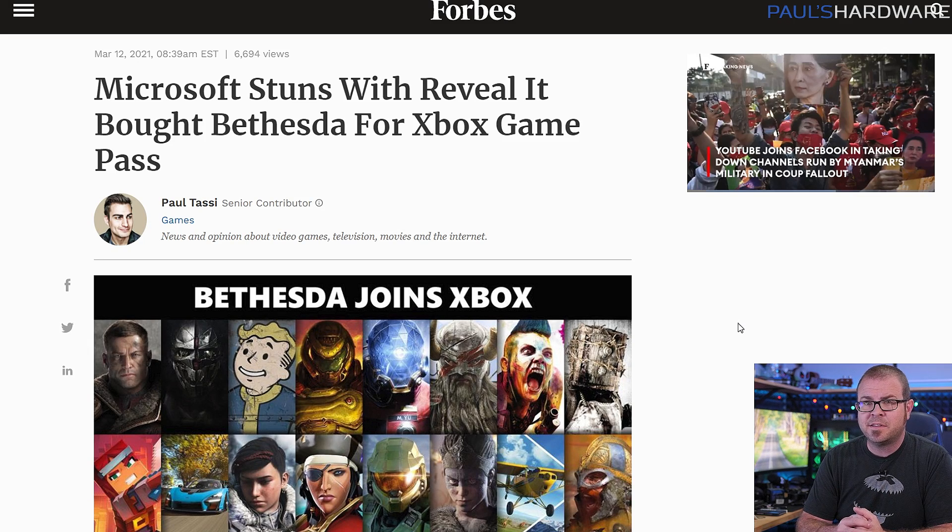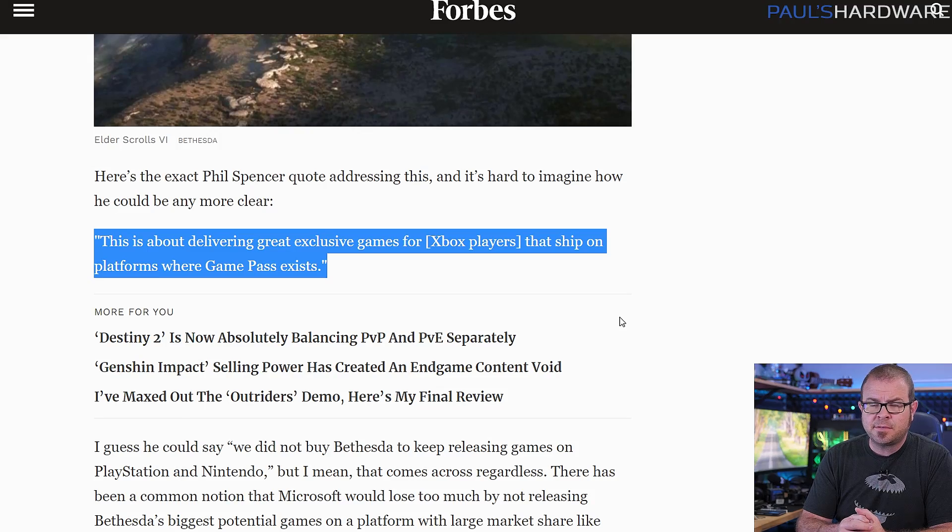On Monday, Microsoft completed their $7.5 billion acquisition of Bethesda and its parent company ZeniMax Media, which also owns ID Software, Arcane, MachineGames, and Tango Gameworks. To the surprise of no one, Microsoft's Phil Spencer quickly revealed that the deal was about delivering great exclusive games for Xbox players that ship on platforms where Game Pass exists — as in Xbox consoles and, thankfully for us PC gamers, gaming PCs. Apologies to PlayStation and Nintendo gamers out there, but businesses are gonna business.